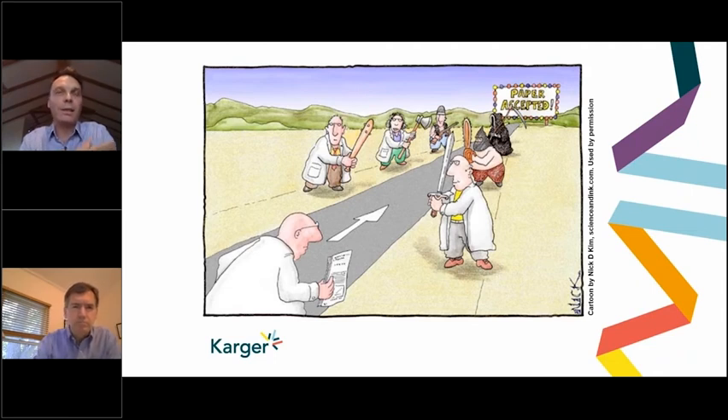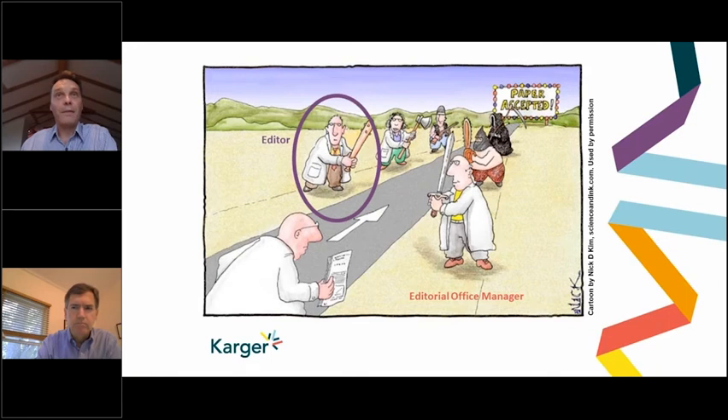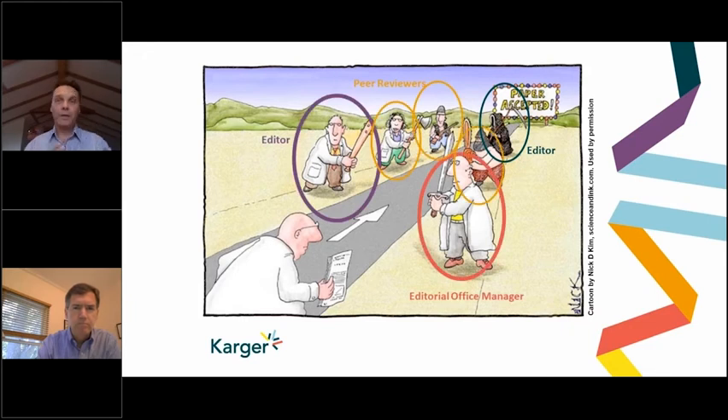So let's put some names to these faces. The guy with a sword — that's normally the first person encountered by an author: the editorial office manager. If the author gets past the editorial office manager, they'll encounter the editor or editor-in-chief. Further down the road, you meet the peer reviewers. And then finally, you come back to the editor-in-chief for the second time. We're going to go through each of these people in detail and look at the reasons why they would stop a paper, and ways to avoid that happening to you.